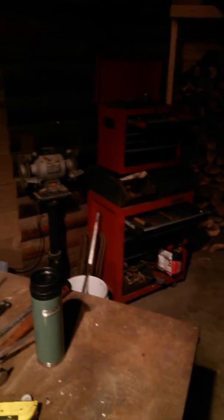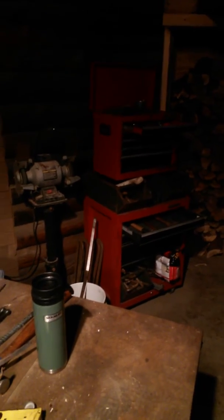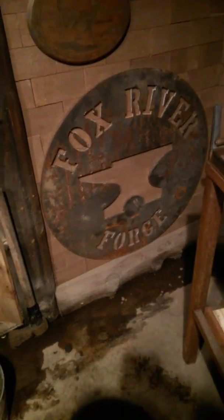Back there we've got a bench grinder, my toolbox, and some other things going on. And this awesome sign that Steve had commissioned for me — you guys have seen it before. That's great! So let's go out and take a look at this really nifty setting.